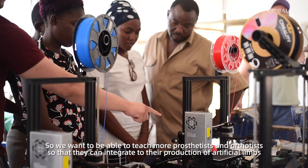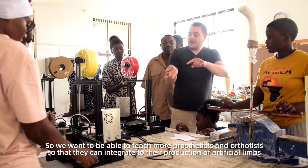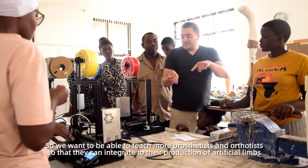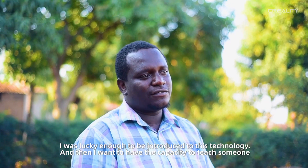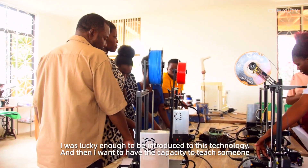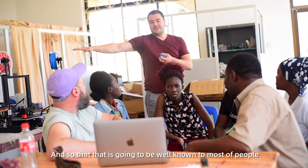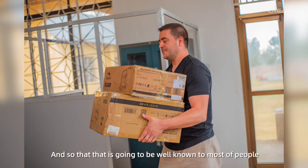We want to be able to teach more prostheticians so that they can integrate 3D technology into the production and manufacturing. I was lucky enough to be introduced to this technology, and I want to build the capacity to teach others so that it becomes more widely known.